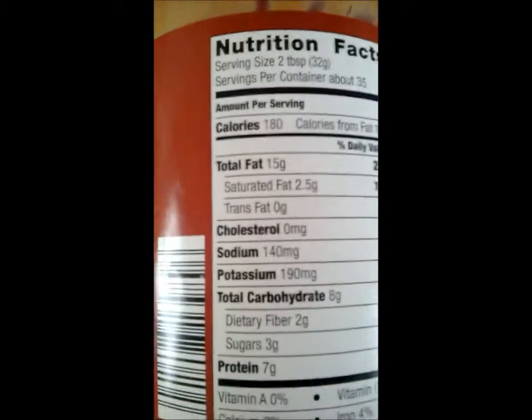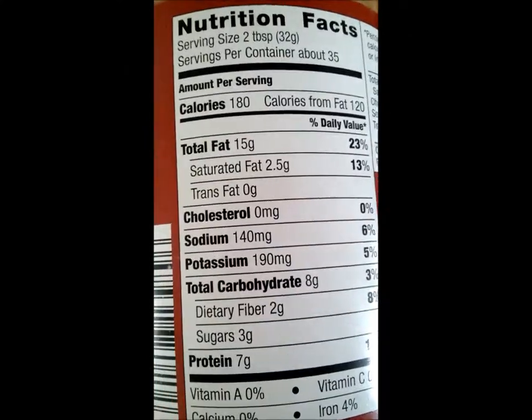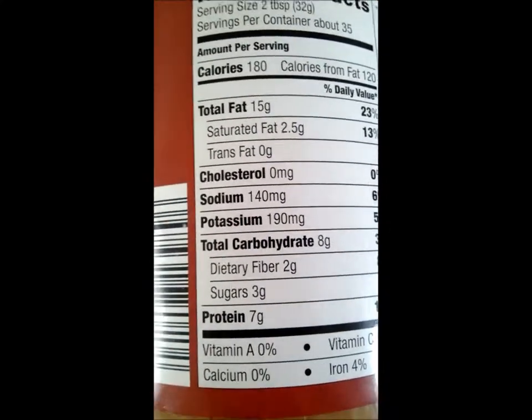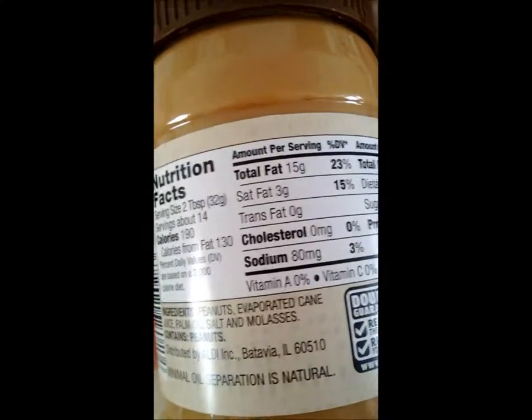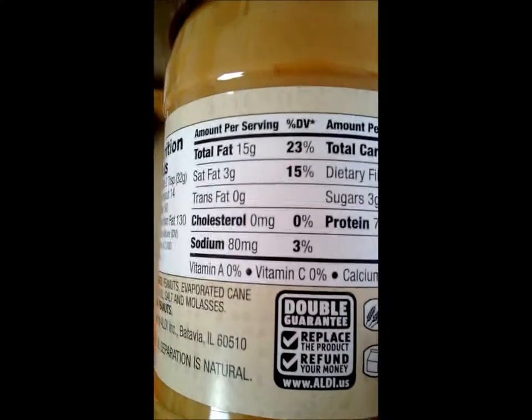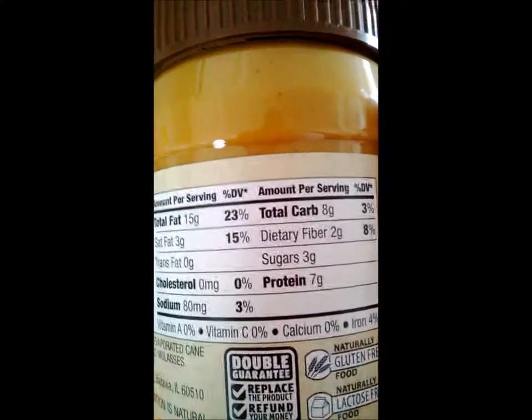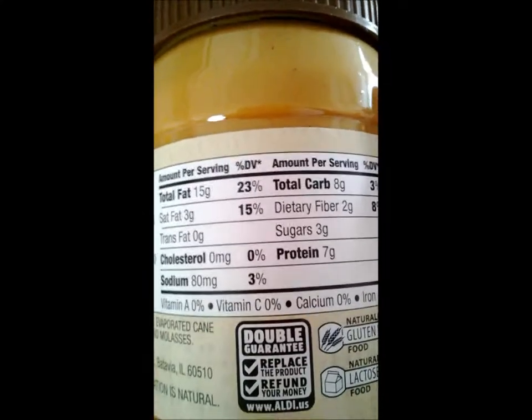This is our regular peanut butter — this is my husband's and daughter's. See this: 180 calories per two tablespoons, 15 grams of fat, 2.5 saturated, dietary fiber two grams, sugars three grams, protein seven grams. You've really got to look at what your fats are and learn about those — learn the difference between trans fat, saturated fat, and sugars. Most people think sugar equals fat — no, there's a difference. This has eight carbs, seven grams of protein.